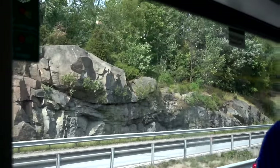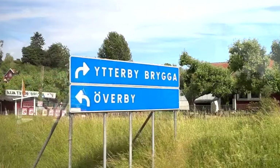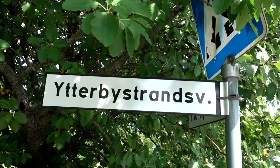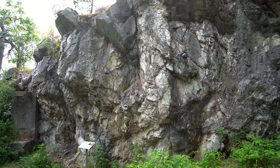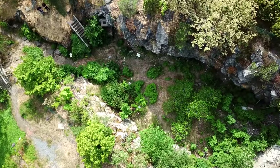It's not for no reason that we decided to visit Sweden. We went there to visit a small Swedish village called Ytterby, after which four elements were named. Those four elements are Yttrium, Erbium, Terbium, and Ytterbium.